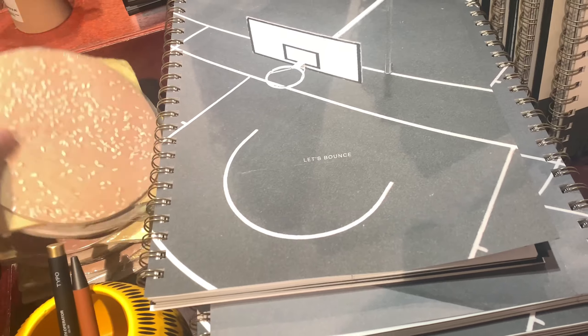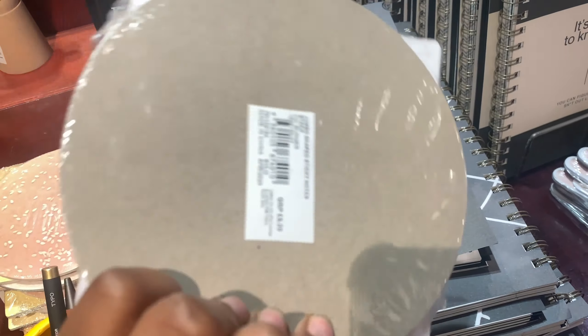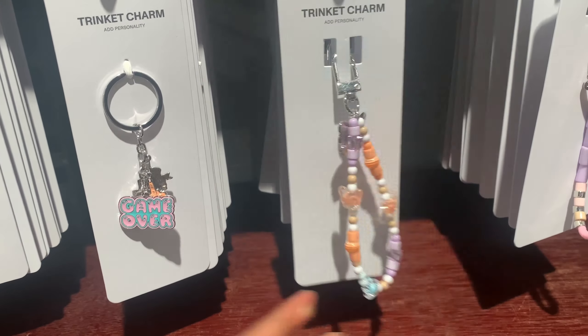We went into this stationery shop and they had funny little stationery bits you could use to decorate your office table or home desk. They had sticky notes shaped like a burger, which I thought was funny but also quite creative — I hadn't seen anything like that before. They also had colorful beaded bag charms, which really do add character and color to your bag.